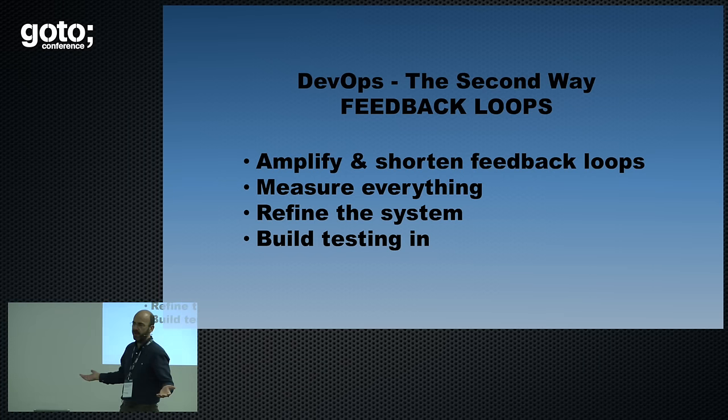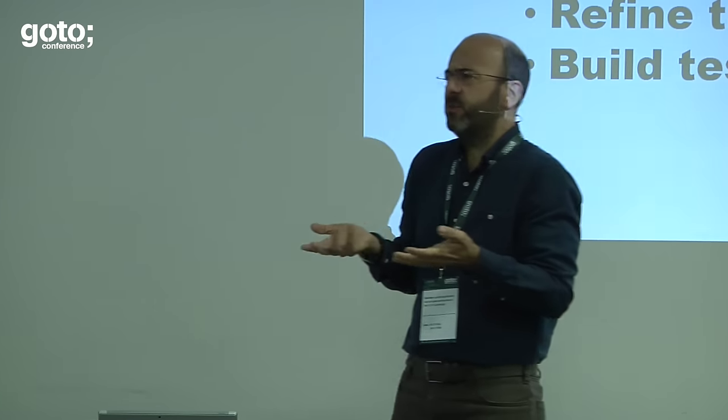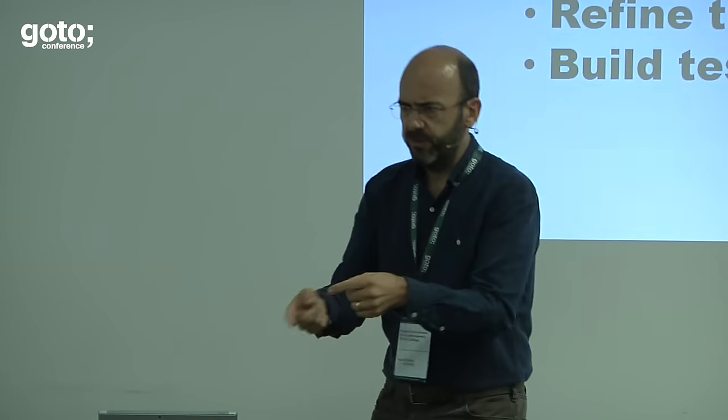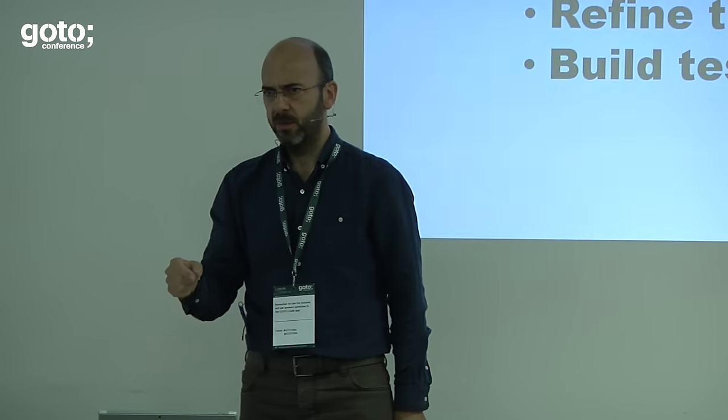This is the second way of DevOps in action — feedback loops. The first point: amplify and shorten feedback loops — and in fact, make more of them. In software engineering we tend to think: put software out there, users tell us what they thought, feed that back into the backlog, make changes, go again — maybe a loop of a month, a week, or a year. But we want more feedback loops happening all the time, at all levels, all the time.